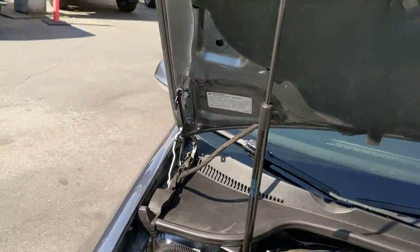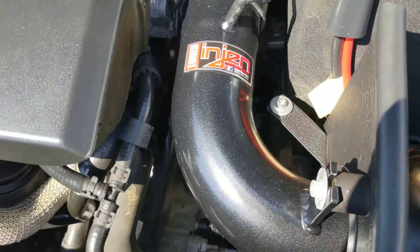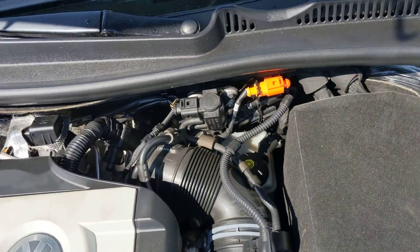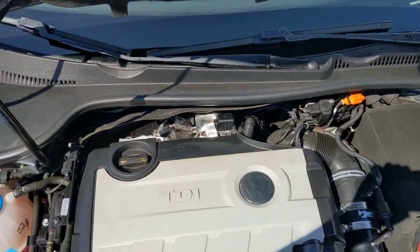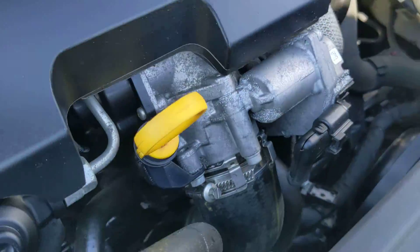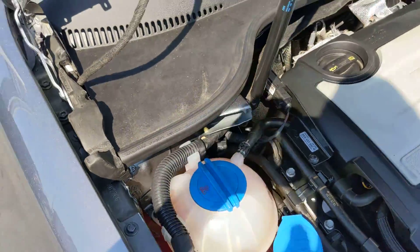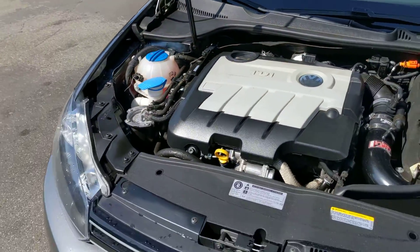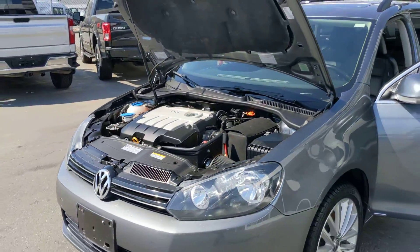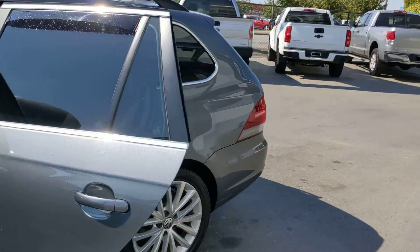I'll pop the hood for you. This is a car that you have to drive to really appreciate. There's the intake setup — very, very clean. We've got a full inspection on it, 85-point mechanical and the safety inspection as well, and it passed with flying colors, as it should.